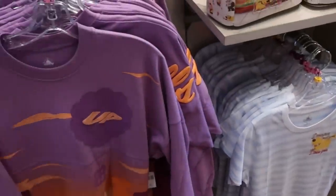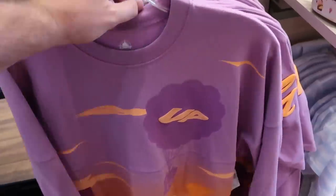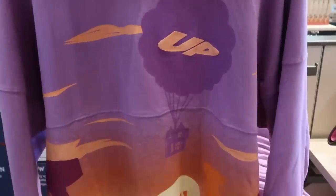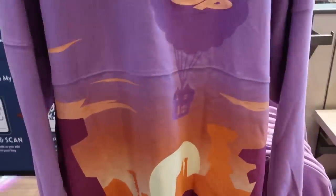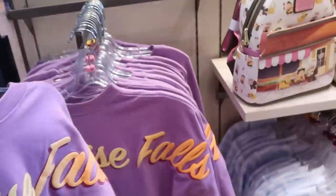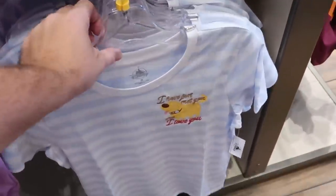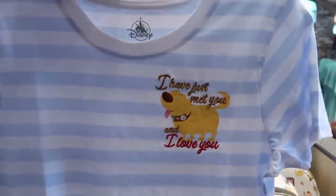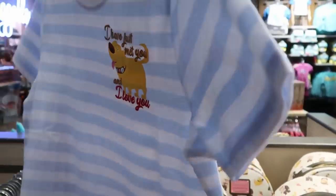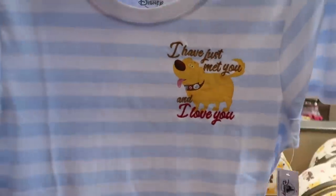They also have the Up spirit jersey — you gotta love this one! Such a great movie with the balloon carrying the house up, a really nice graphic on the front, and the back side says 'Paradise Falls' where you can actually see Kevin. Over here is a t-shirt with embroidered 'I Have Just Met You and I Love You' featuring Doug from Up — this is really nice — $39.99. They even have the Up Disney Parks Loungefly bag as well.